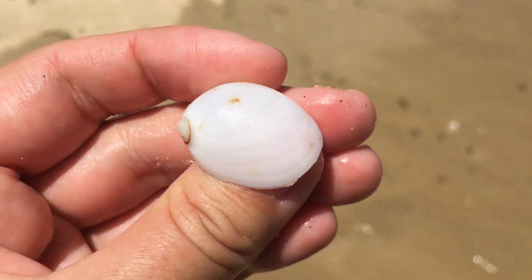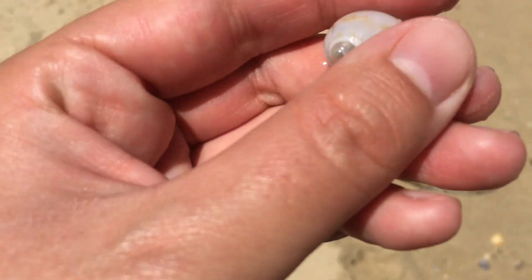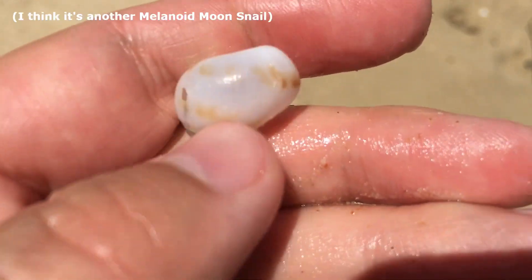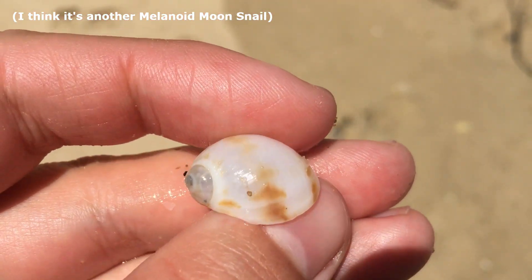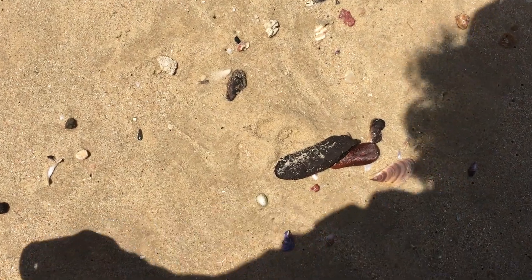Holy cannoli Batman, is that another one? Yeah, I think it is - it's another one of those, I either want to say a monkey sand snail or another melanoid moon snail with some markings on it. I will have to do some research at home to double check, but wow, that's like the third one of these big-mouthed moon snails today. That is super cool.